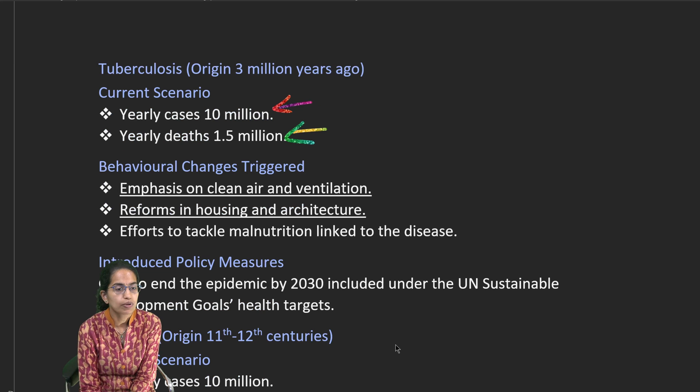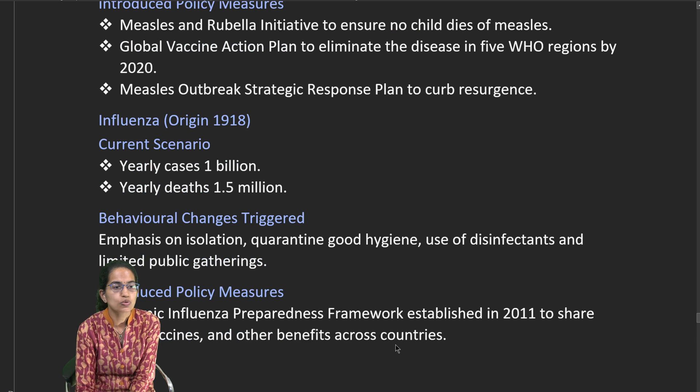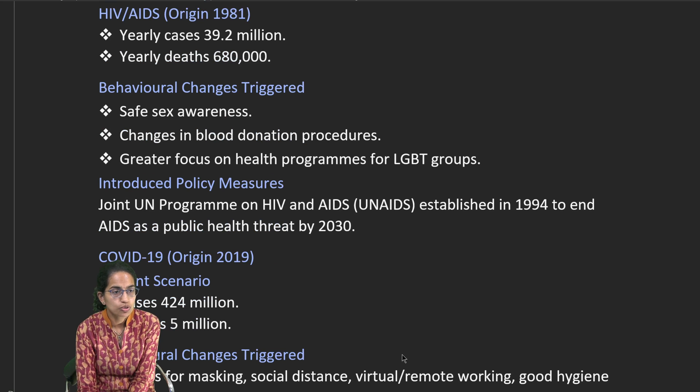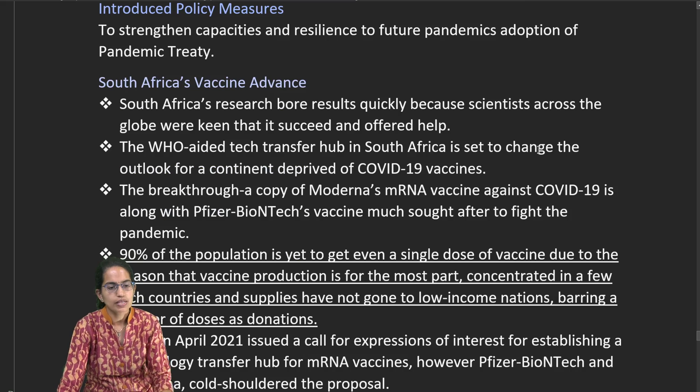For tuberculosis, the yearly caseload is nearly 10 million with 1.5 million deaths; clean air and ventilation reforms in households are important. For measles, behavioral change is required, especially for vulnerable groups like pregnant females and infants. Influenza accounts for 1 billion yearly cases with 1.5 million deaths; isolation and limiting public gatherings are key measures. HIV results in approximately 8.6 lakh deaths annually, and UNAIDS was established in 1994 to create awareness. COVID-19 has seen approximately 424 million cases with 5 million deaths.